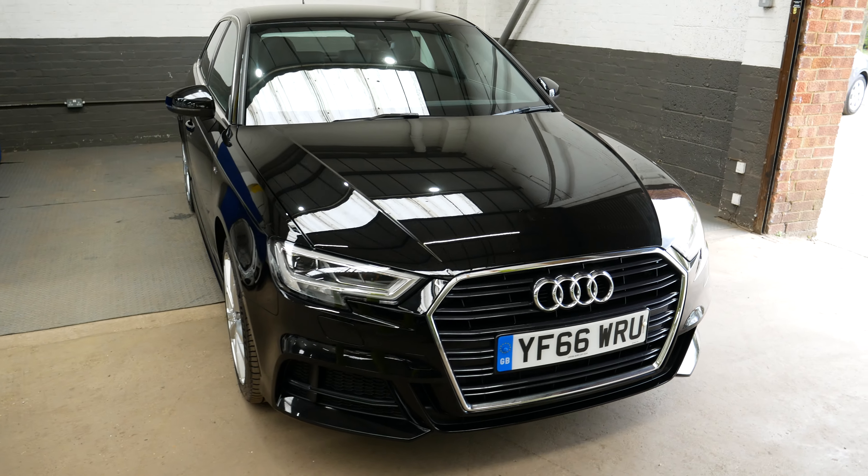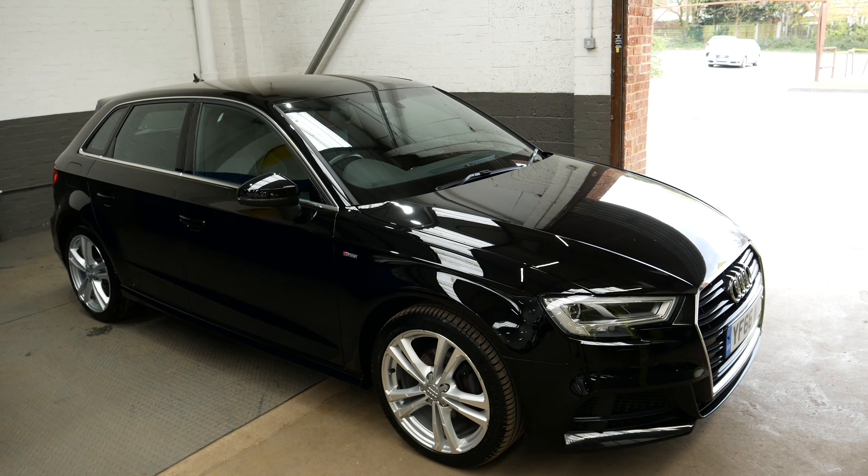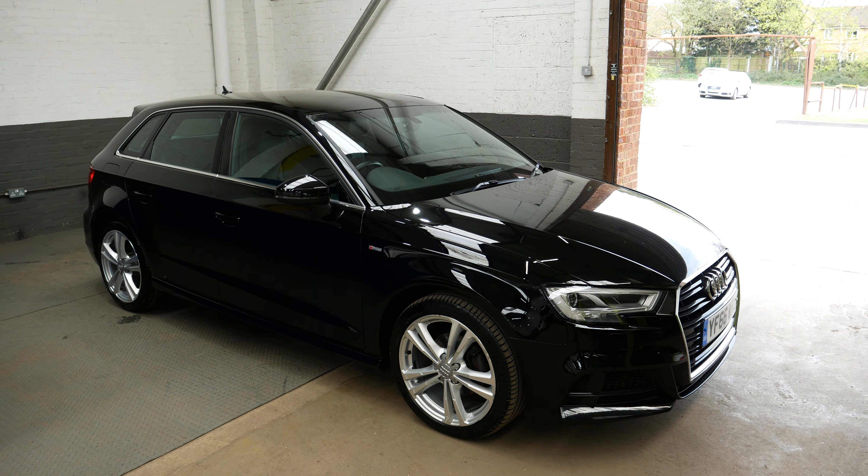So there you go guys, that is the Audi A3 S line. If you have any questions at all, please do feel free to get in touch and we'll be happy to help.